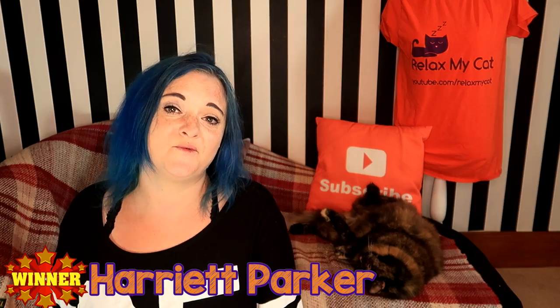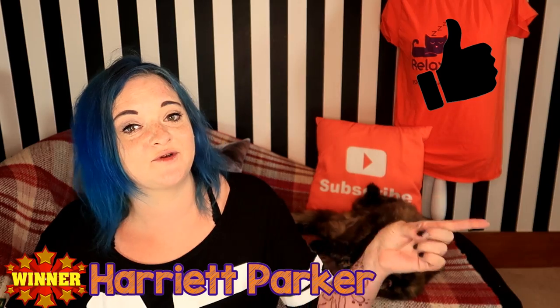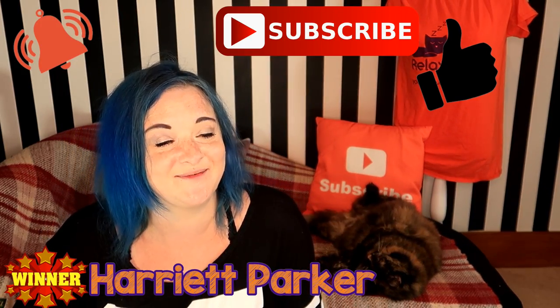Thank you guys for watching this video. If you enjoyed it, please give it a big thumbs up — it really helps us out. Don't forget to subscribe and hit the notification button, and Ragsy and I will be with you next week. Bye!